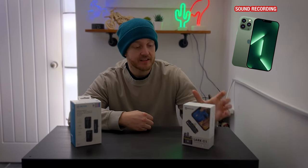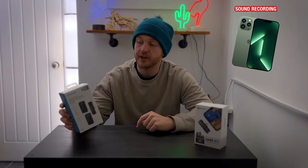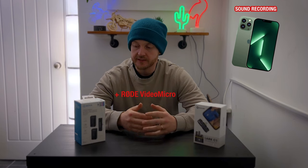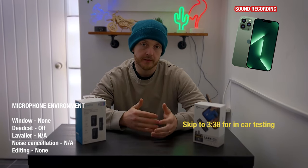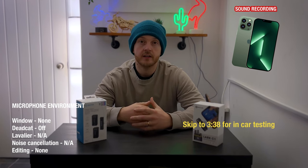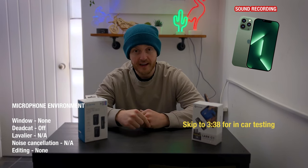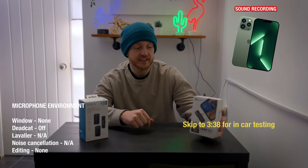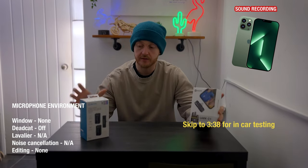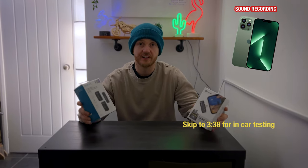Today we're doing a test: the Hollyland Lark C1 versus the Boya BY-XM6S4. Both of these microphones are on the cheaper to mid-range of the scale, so let's not expect anything too much from them. For in-depth videos on either of these microphones, I'd recommend going to a video that talks about frequencies, dropouts, and other measurable variables. I'm purely here to tell you how both operate from within a car environment.